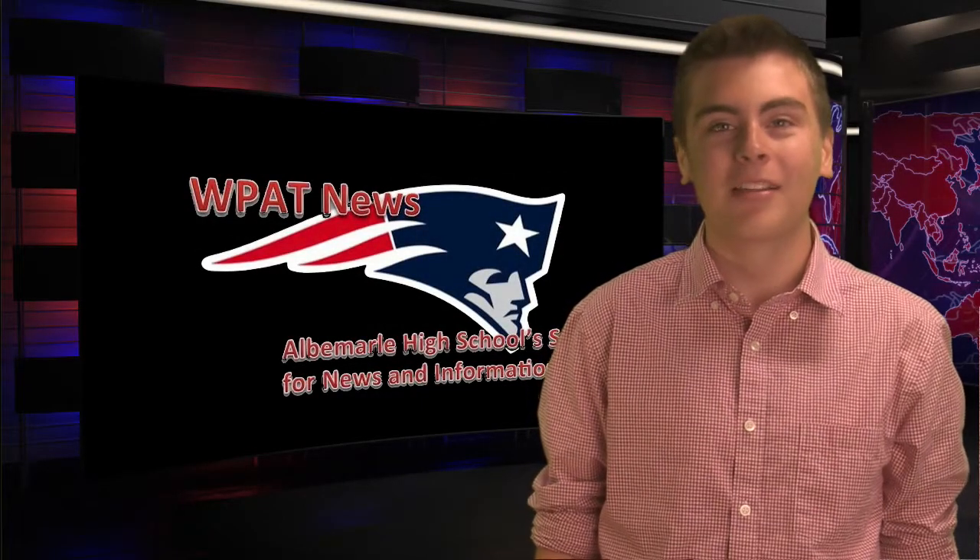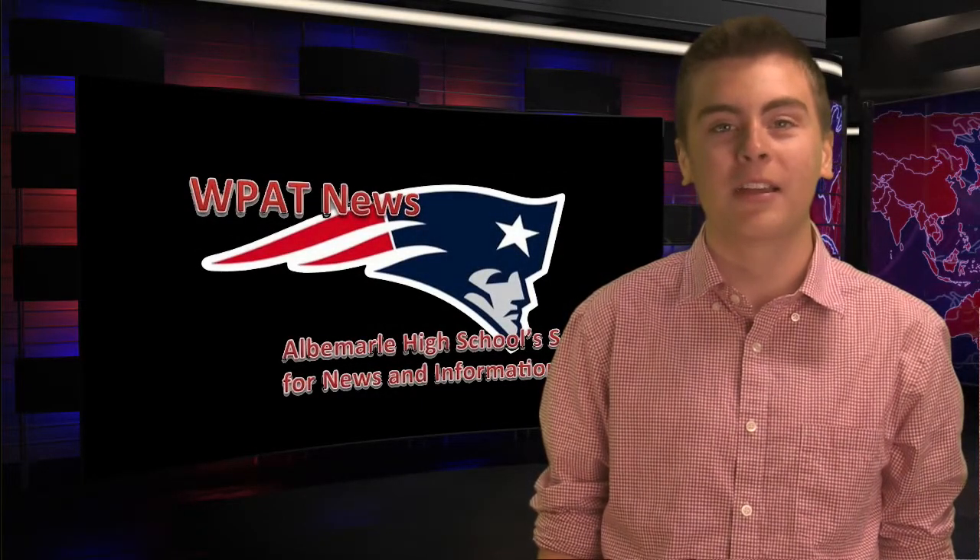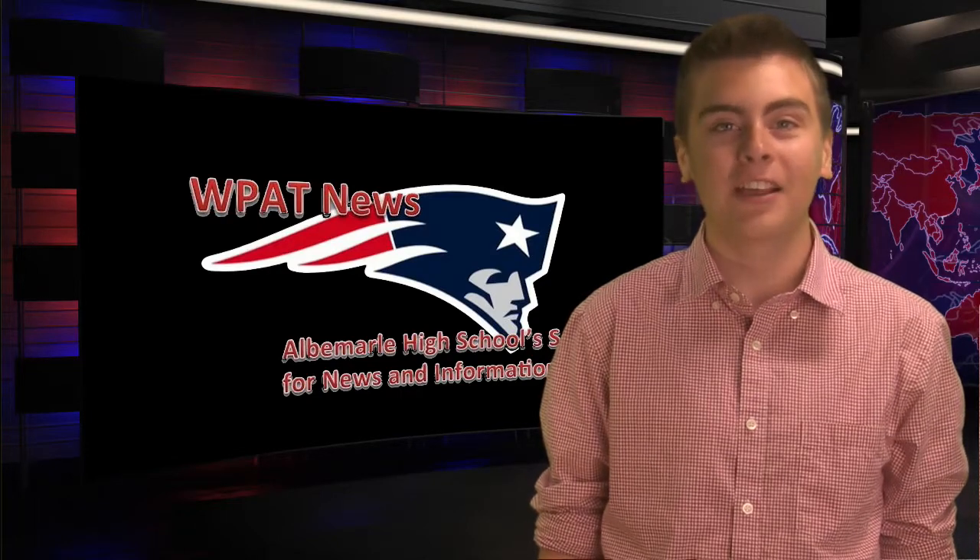Good morning, Patriots. My name is Ethan and here are the announcements for Tuesday, September 8th. Attention tech nerds.